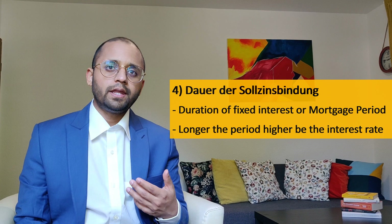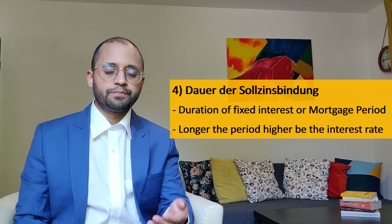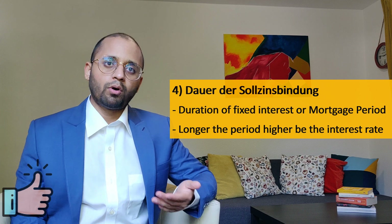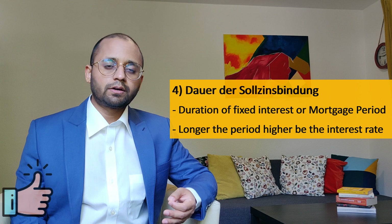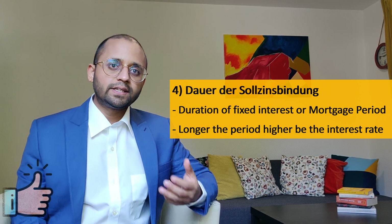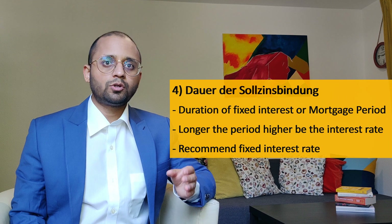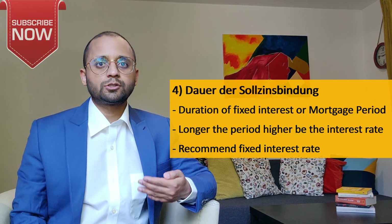For investors planning to rent the apartment, a low monthly rate is more important than a lower interest rate. Similarly, for people buying for their own use, a low interest rate might be more important. One more thing to keep in mind: fixed interest rate means that during your mortgage period, your interest rate cannot change. I would highly recommend having it fixed — this way you are protected in case interest rates go up.